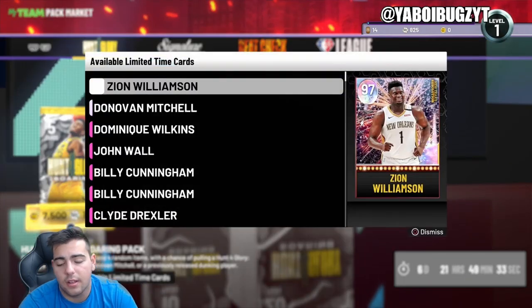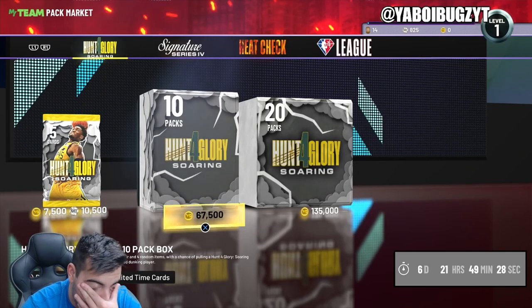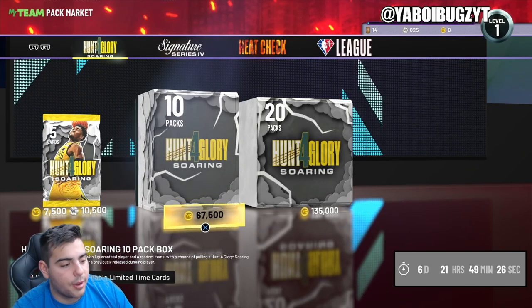Cardinals got smacked yesterday, and Bucks lost yesterday as well — been a tough day for NBA teams. All my bets have not been doing good. Anyways, that's all we got. We're going, boys.